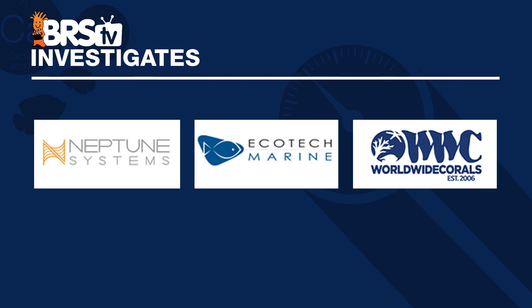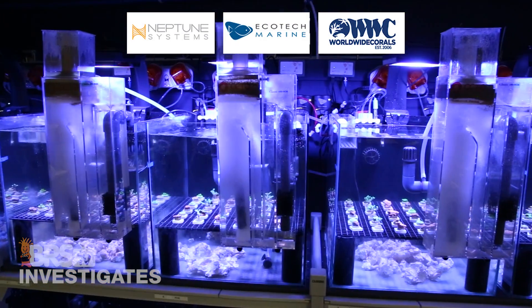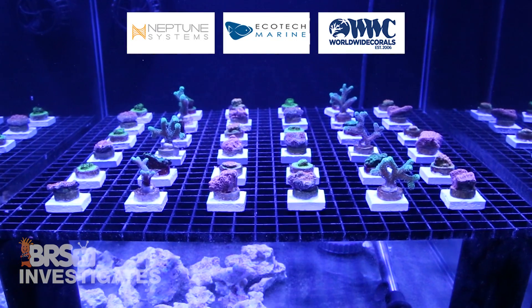Right off the bat, another quick callout for the financial supporters of these experiments — a huge part of why we get to explore these topics and share this type of information with you. Worldwide Corals, Ecotech and Neptune have invested a pretty incredible amount of time and resources to help the community find some of these answers. Their willingness to go beyond simply selling stuff and stepping up to fund the evolutionary progress within the hobby is something I personally appreciate. If you do as well, let them know with a quick thank you in the comments or Reef2Reef thread — it goes a long way and helps all of them get these projects past their collective finance teams.